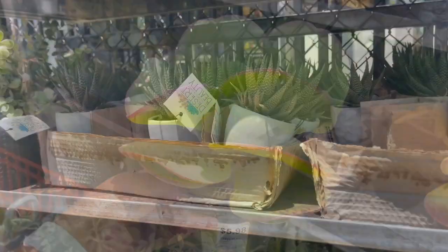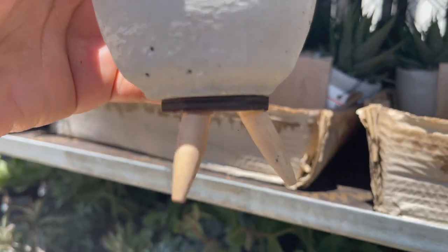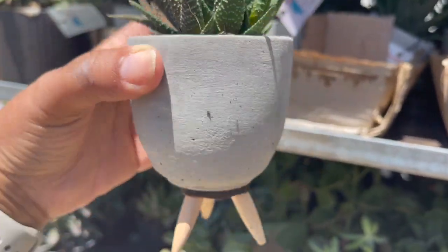They have these little haworthias over here in these concrete pots for $8.98. These are cute with the little legs on them. I like this.